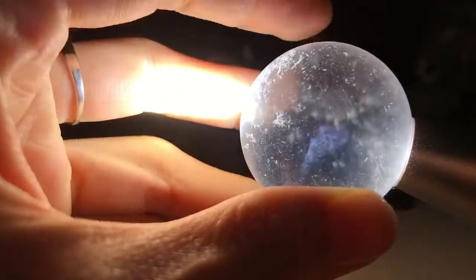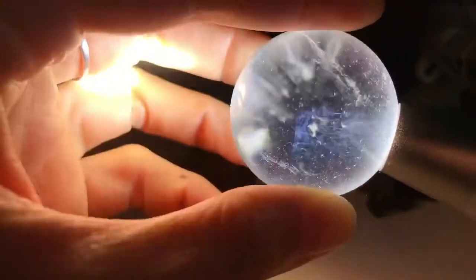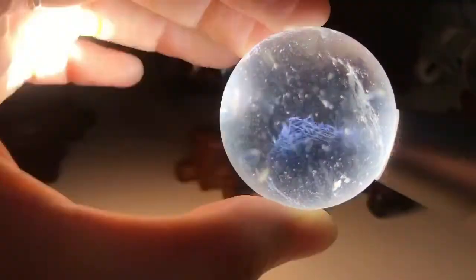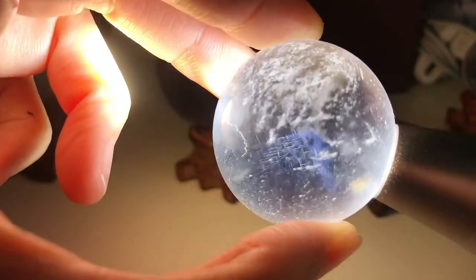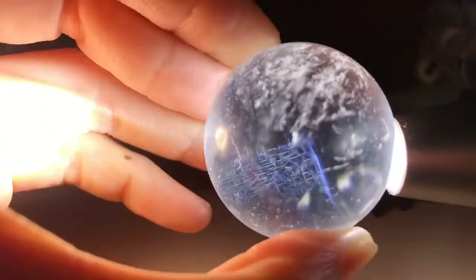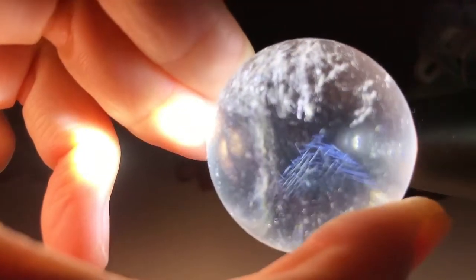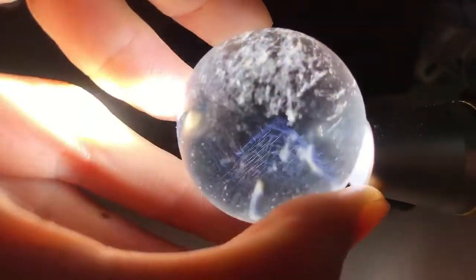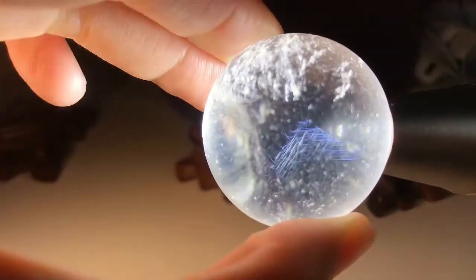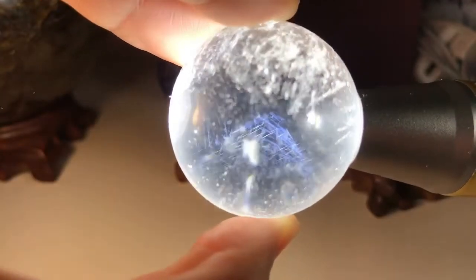And clear quartz — I've mentioned it so many times in my videos. This one has blue needles inside the crystal. The blue needles form a pyramid inside this ball. It's really beautiful and rare, and it's very shiny.